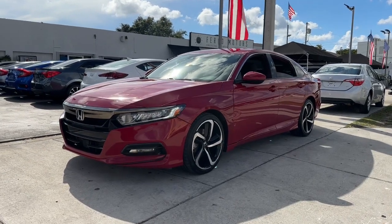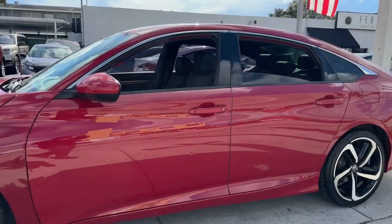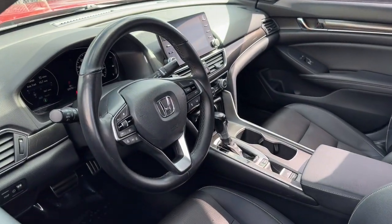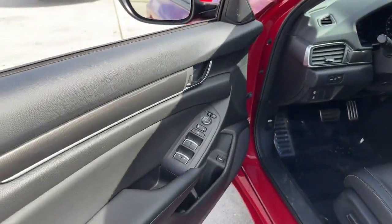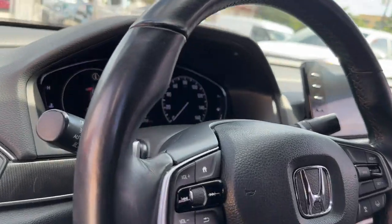This could be the car for you. The 2019 Honda Accord, with less than 40,000 miles on the odometer, this vehicle stands out from the rest. Here's the Honda Accord — the iconic mid-sized sedan that sets the standard for others to follow.